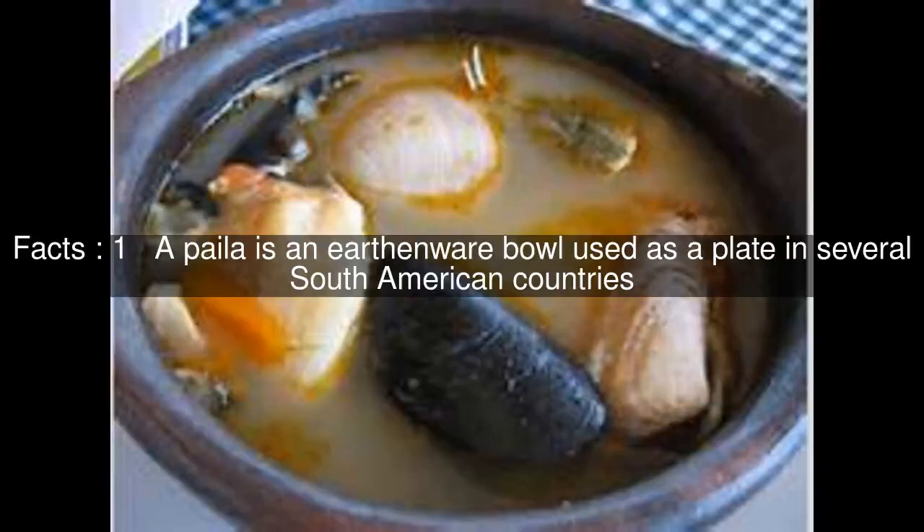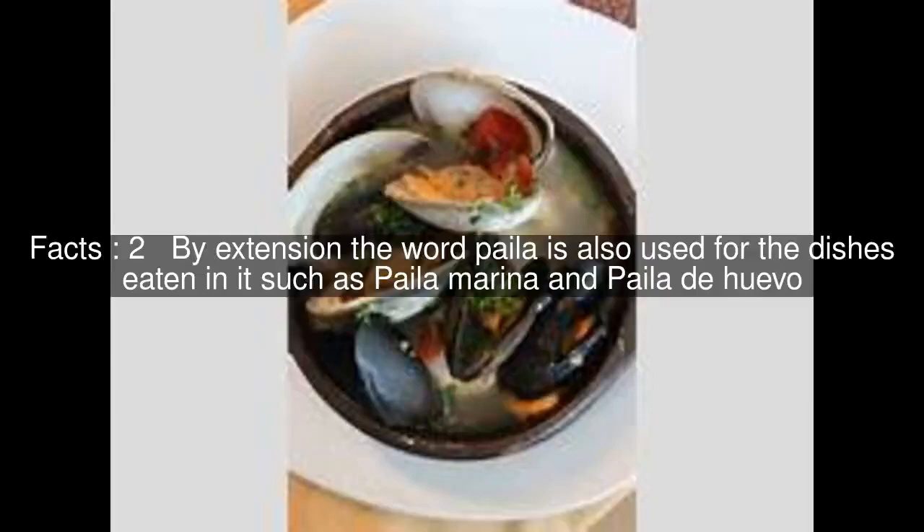A paila is an earthenware bowl used as a plate in several South American countries. By extension, the word paila is also used for the dishes eaten in it, such as paila marina and paila de huevo.